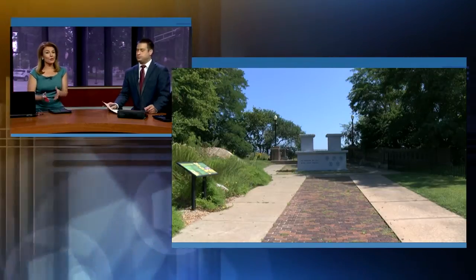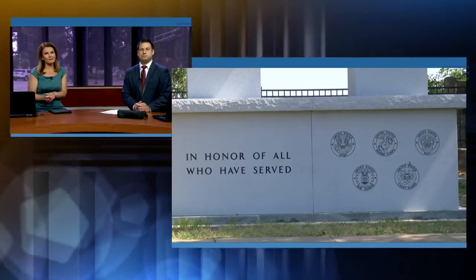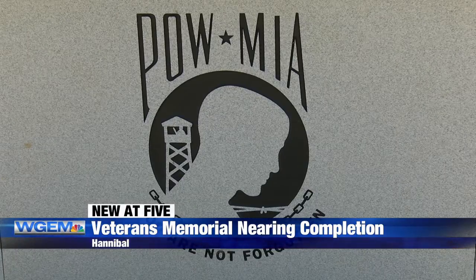Welcome back and new at 5: work is well underway to finish the newest Veterans Memorial at Cardiff Hill in Hannibal. The work at the site should be finished within the next month or two, with a steel arch and a 123-year-old bell from the USS Hannibal.